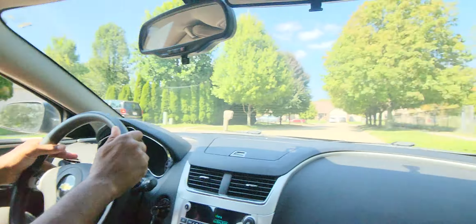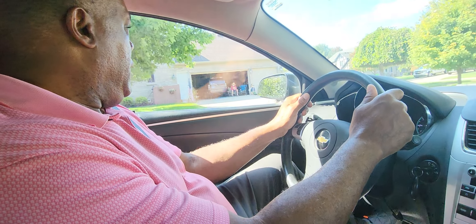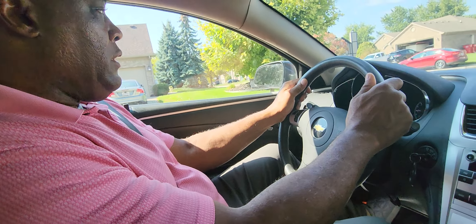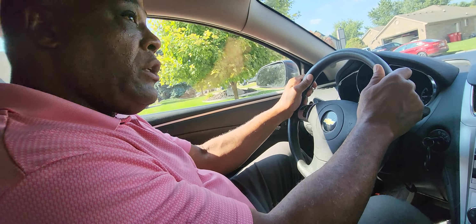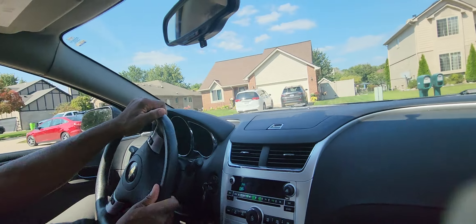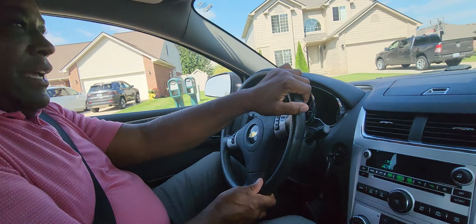Here's an uncontrolled intersection. I use my blinker — flip it with my pinky — and I start looking left, right, left. Don't hit the brakes too hard. I look to the left, looks clear, look to the right, then I turn and look where I want to go.